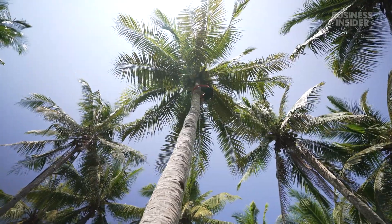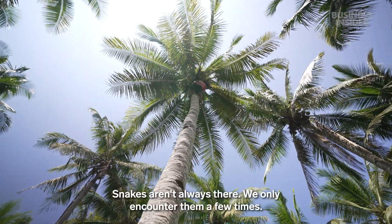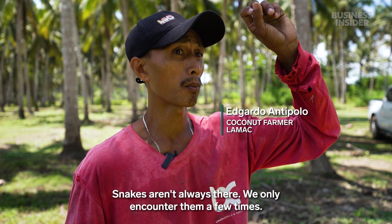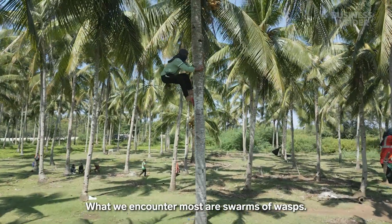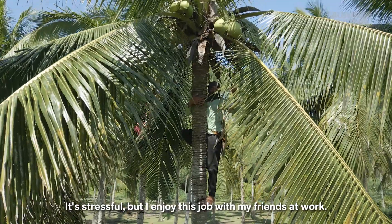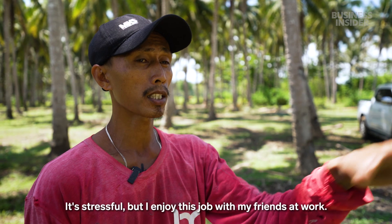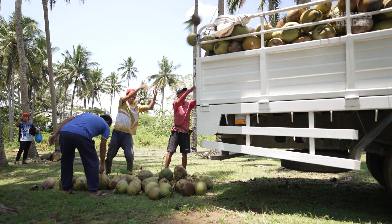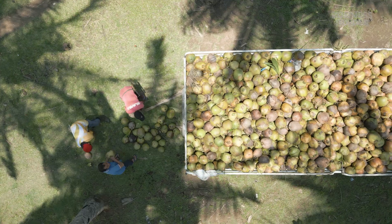But there are other risks besides falling. They collected about 3,000 coconuts from this harvest, worth about $270.